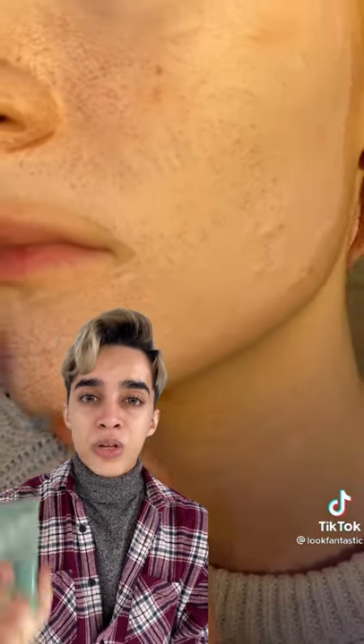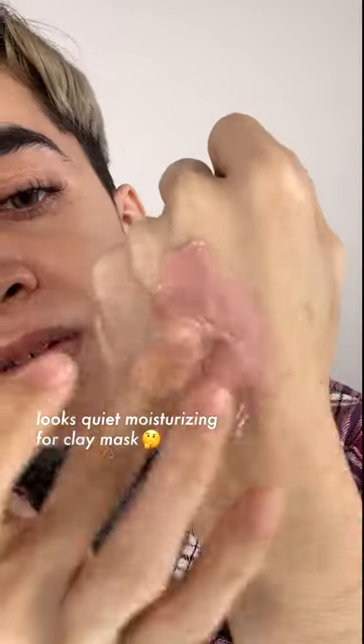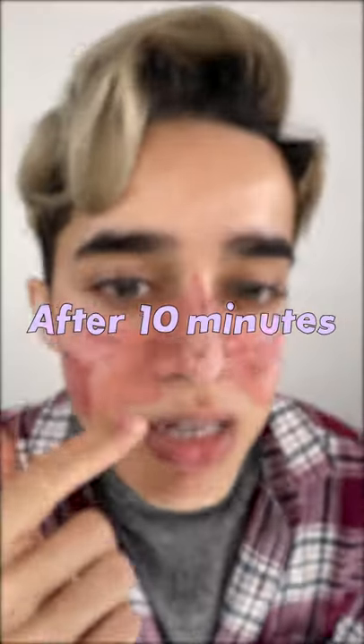This is a mask that's been all over TikTok already, but we are going to review the Kodari instant cleansing mask that is supposed to take out all of the oils from your pores. It looks quite moisturizing for a clay mask. This is all of the pores with the oils sucked out.